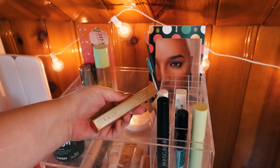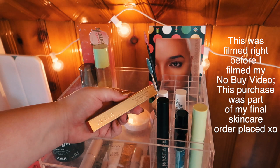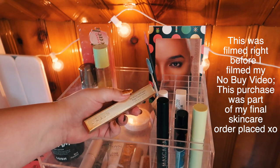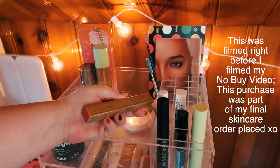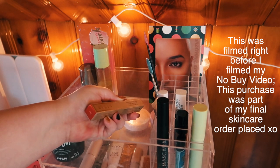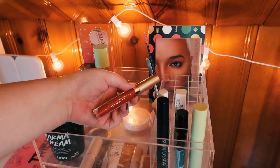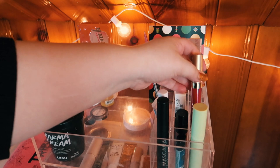So speaking of new lipsticks, I actually just placed an order from Ulta to get some skincare, and while I did it I saw that the lipstick that AOC wears the most was in stock. This is from Stila Cosmetics and this is the lipstick in Bissell. I just really wanted to try it, so I had to pick it up. I can't wait to try that out - we'll put it right there.